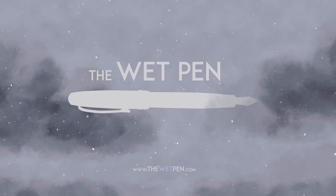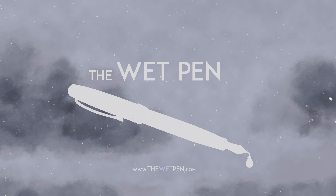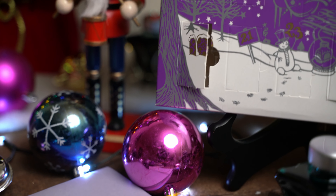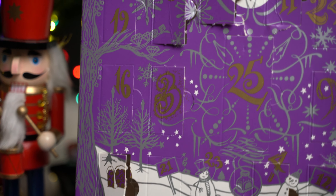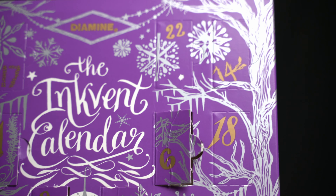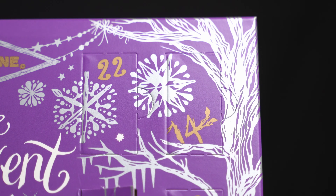Welcome back once again, everyone. Thanks for sticking with me. I know there are lots of people doing videos about these Inkvent calendars, so I appreciate you taking the time to watch mine. It's December 14th already, two weeks into the month, so let's see what's behind door number 14.